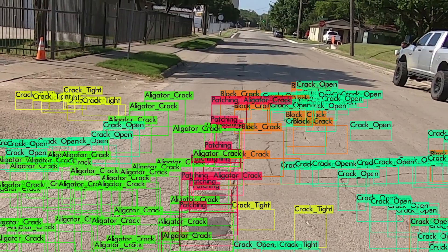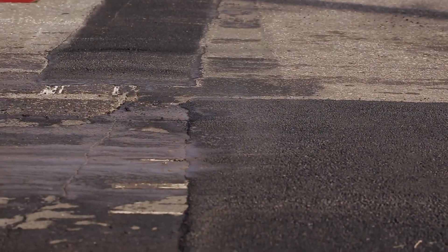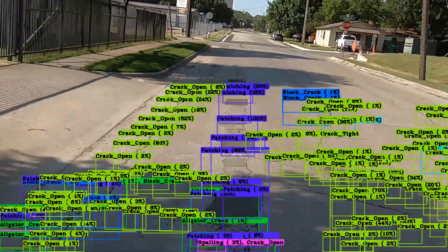Our Advanced Prediction Model provides critical performance information that allows you to plan preventive maintenance rather than large-scale repairs. Nexco provides accurate, verified data for proactive roadway management.